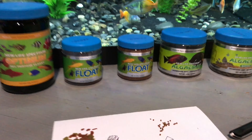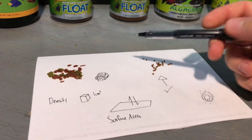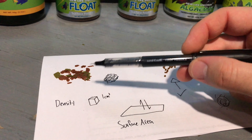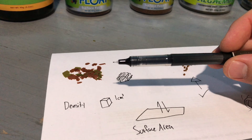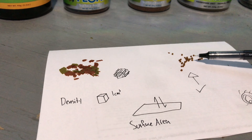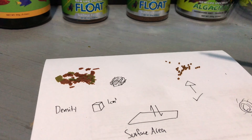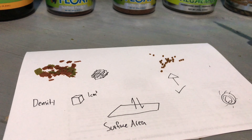Anyway, today's video is about flakes versus pellets. The old school fish food was exclusively flakes — nobody was doing pellets. But over time they developed new methods to make fish food into pellets, and today I'd like to say that pellets are way better than flakes, and they are way better for a number of reasons.